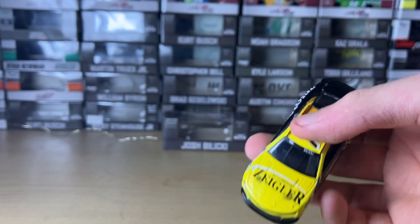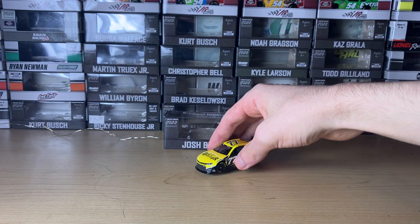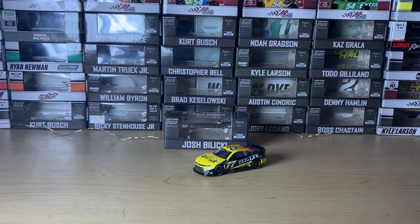Anyway, this has been a review of Josh Balucky's 2022 Zingler Auto Group Chevy. Subscribe for more diecast content. I want to wish y'all a Merry Christmas and a Happy New Year. I apologize for the slowdown in content due to the holiday season, but next year I have more diecast pre-ordered for future reviews — some of them are 2023 diecasts — so stay tuned. Subscribe for more content and I'll see you in the next video. Bye bye!